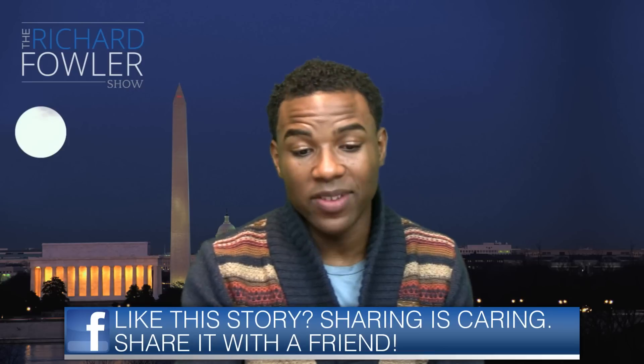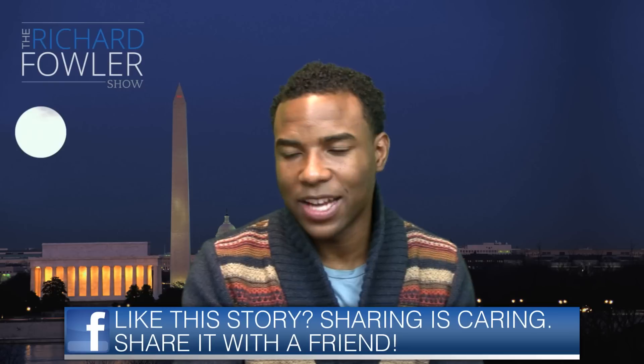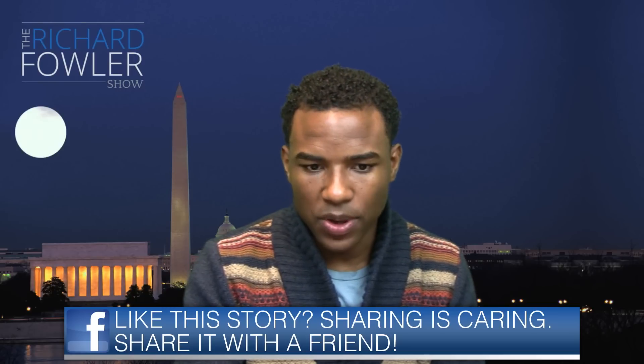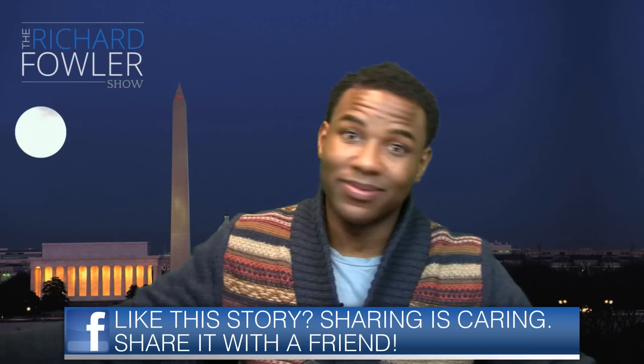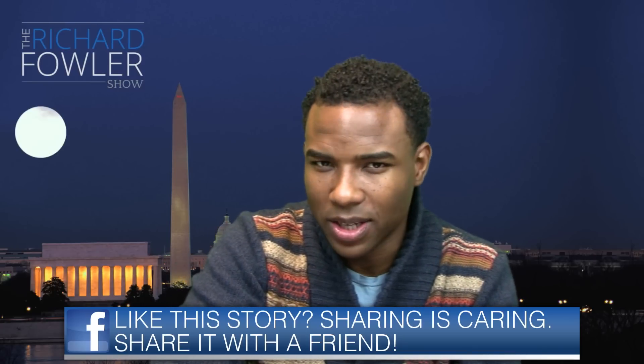I don't even have any kids, and this story alarms the hell out of me — so just imagine how other parents feel. I'm just putting it out there, folks. I'm just trying to inform and empower and help you get your voice back.